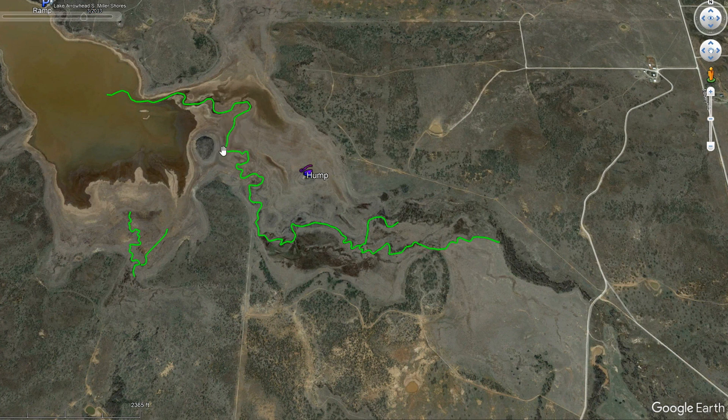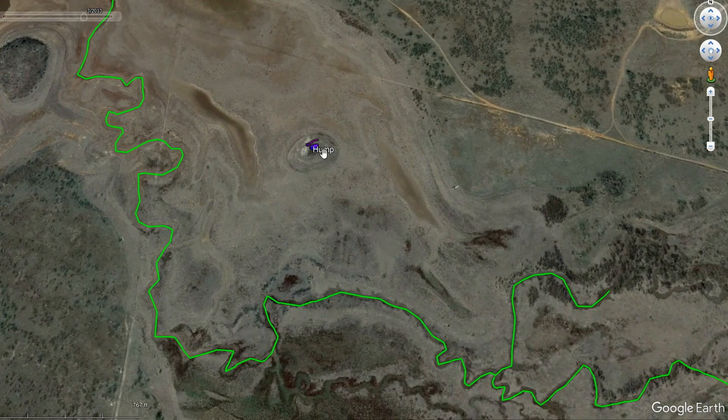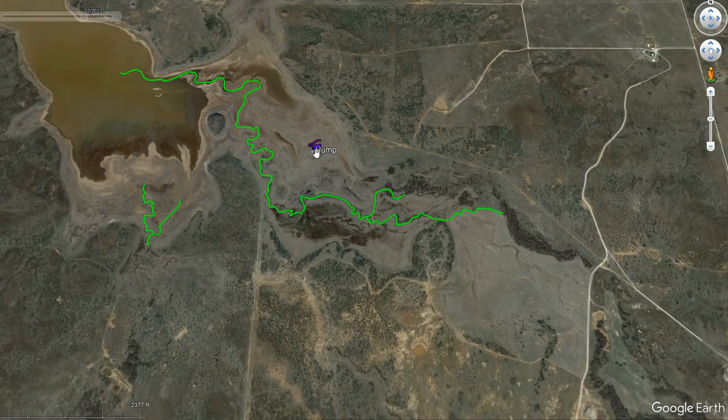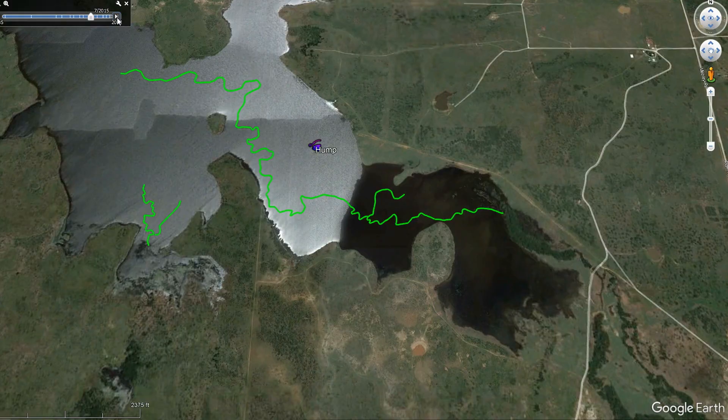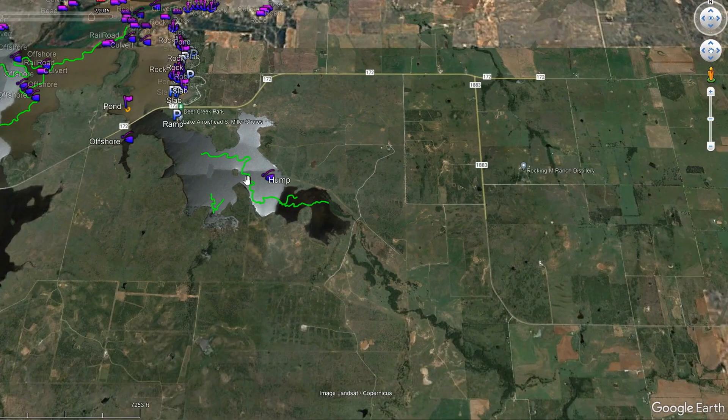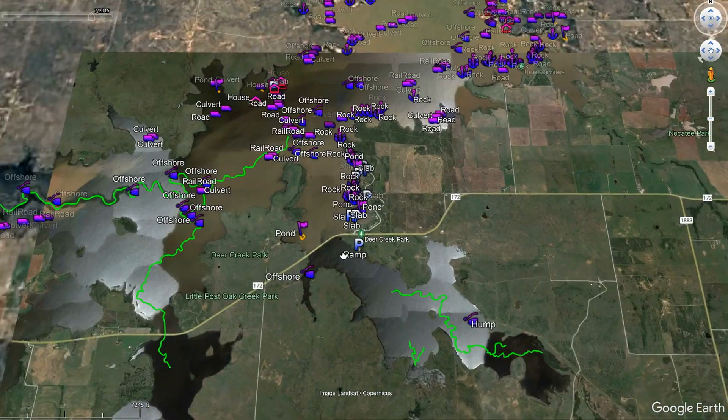You've also got a little hump out here in the middle of that flat back there. In 2015 you can see the creek channel is completely gone and there's the hump out there. That little island we saw — now it looks completely different with water up, but that island comes pretty far out. Some good stuff back there — I've got it all marked for you guys so you can see it.